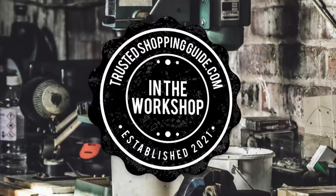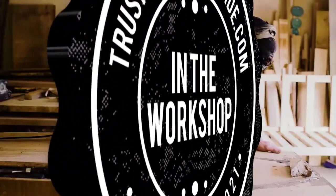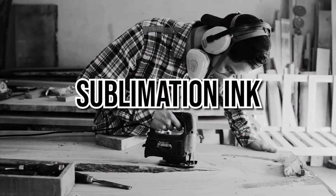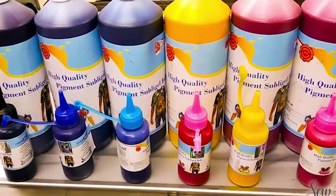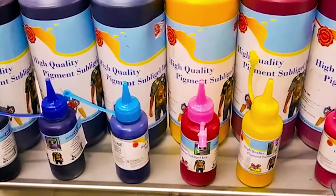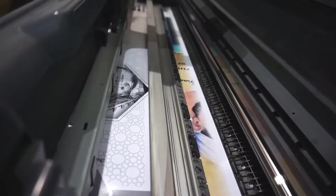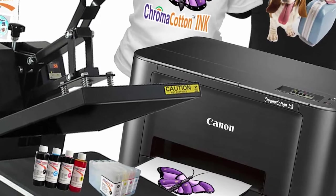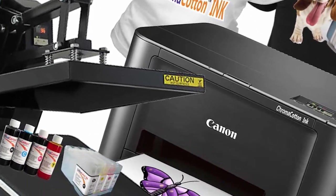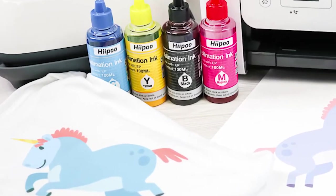Welcome back, creators! We are Trustedshoppingguide.com and today we are in the workshop. In this video, we will be sharing with you our 7 highest-rated sublimation inks. Sublimation ink is a special kind of ink that is used with sublimation printers and papers to print highly accurate and high-quality work. This type of ink produces a unique printout that lasts for years without turning yellow or fading off. In modern times, personalizing and customizing products have become the trend, and printing businesses are well aware of the importance of having high-quality sublimation ink.